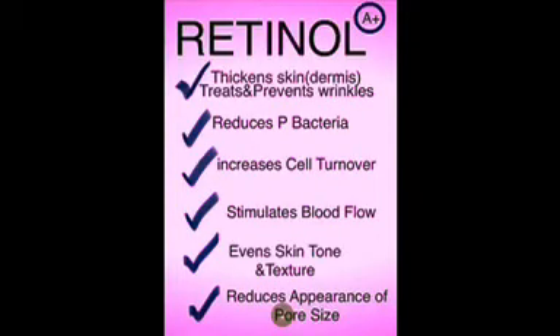Therefore it's so important to be supplementing these vitamins not only through your diet but topically, directly onto the skin. The most researched and purest form of vitamin A is retinol. Active retinol is a powerful cell-communicating ingredient and a super antioxidant. It has the ability to get into the skin and directly tell the skin cells to make new skin — it's boot camp for your skin, out with the old, in with the new, for rapid cellular turnover. It also carries out multiple functions such as thickening the skin and dermis, reducing P bacteria, increasing cell turnover, stimulating blood flow, evening skin tone and texture, and reducing the appearance of pore size. Retinol is not an exfoliator — it induces exfoliation by increasing cell turnover, getting rid of old skin and bringing healthy skin cells to the surface, but it carries a completely different function.